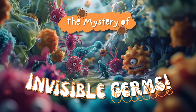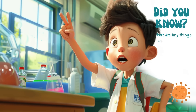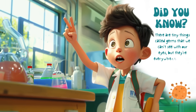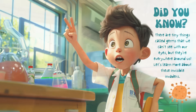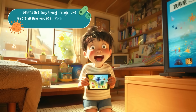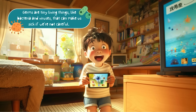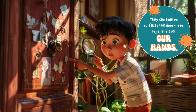The mystery of invisible germs! Did you know there are tiny things called germs that we can't see with our eyes, but they're everywhere around us? Let's learn more about these invisible invaders. Germs are tiny living things like bacteria and viruses that can make us sick. They can hide on surfaces like doorknobs, toys, and even our hands.